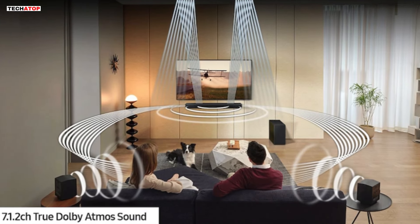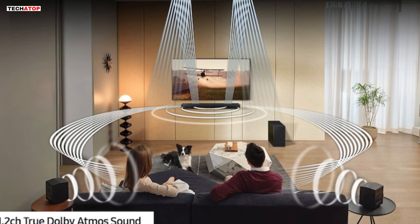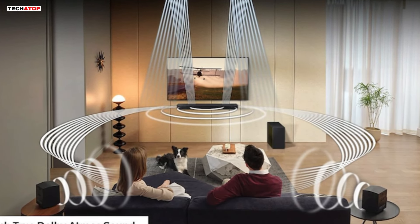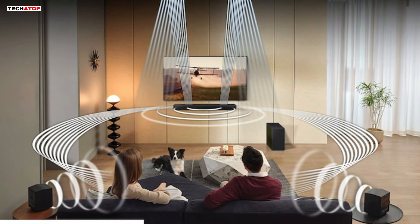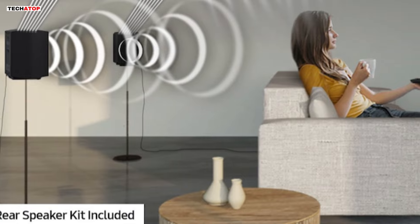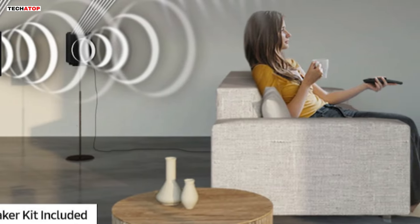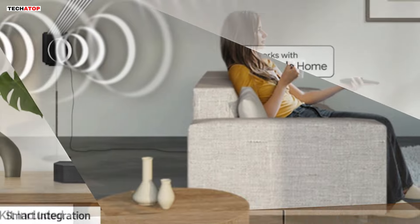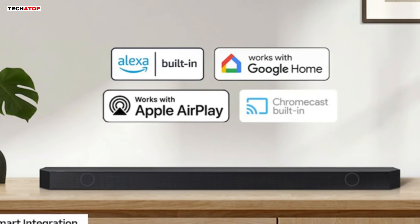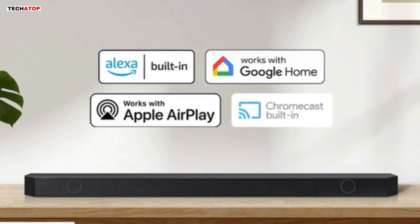Experience captivating sound with 7.1.2 channels of true Dolby Atmos audio, filling the room with immersive sound from every direction. Wireless Dolby Atmos connectivity eliminates cable clutter while maintaining high-quality audio. The included rear speaker kit completes the all-around audio experience, providing boosted sound for enhanced immersion. Smart integration allows you to connect your devices and control everything with built-in Alexa, Chromecast, AirPlay 2, and more.